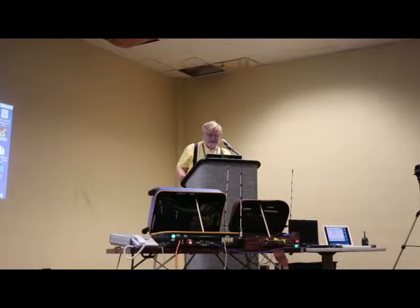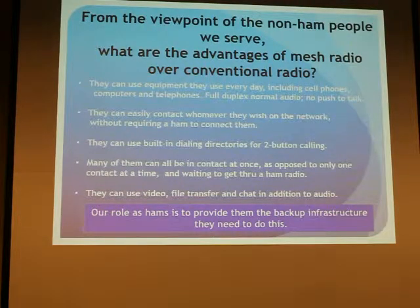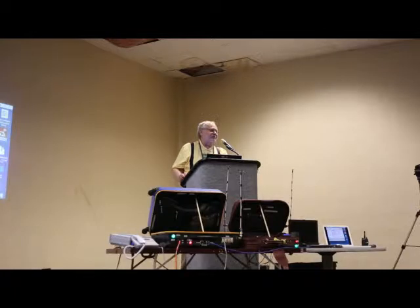In our public service work, people who we help are much more familiar with Wi-Fi type stuff than ham stuff. They're much more comfortable using cell phones, PCs, and telephones — especially telephones that work in full duplex, unlike handing out microphones that have to do push-to-talk. We can marry Wi-Fi and radio and mesh in a way that gets all these people talking to each other using all the devices they're familiar with, without making them do something in an artificial way. And we can provide the infrastructure to make this happen.